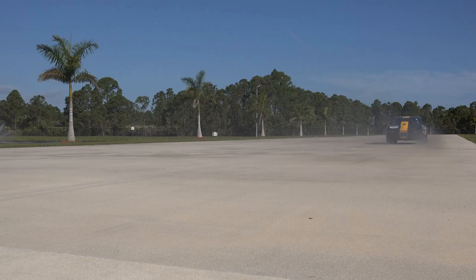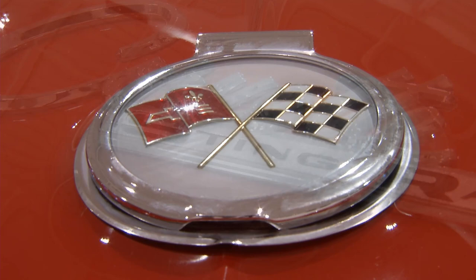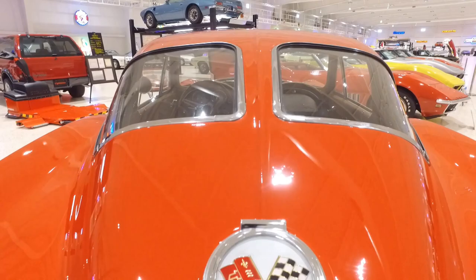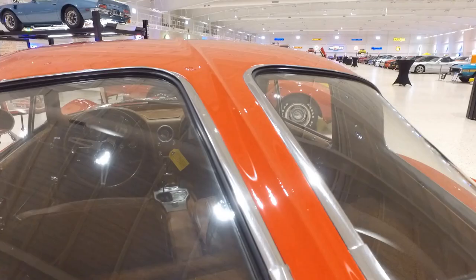The next car from the American Muscle Car Museum collection is only a slightly more subdued Stingray. A '63 split-window Corvette is, to me, the most iconic, most recognized Corvette in the world. This was a brand new body style for 1963, and ironically, Zora Duntov — one of the fathers of the Corvette — hated the split window, and in 1964 he managed to get the bar removed.